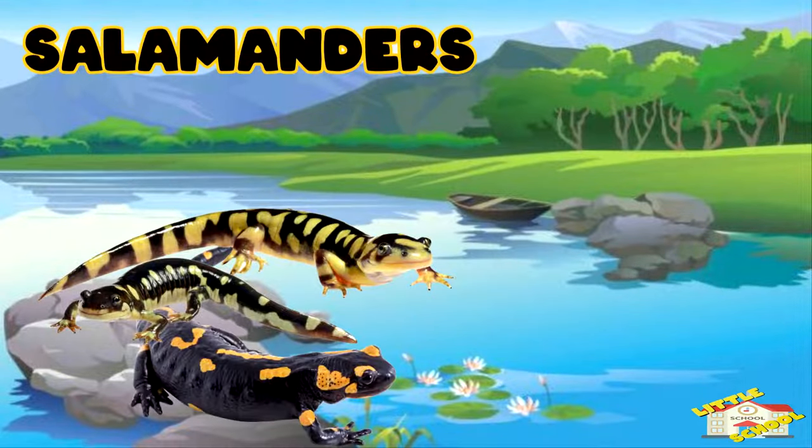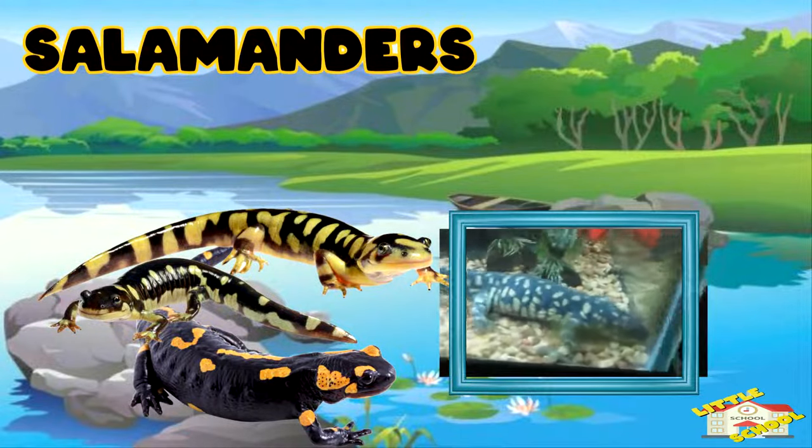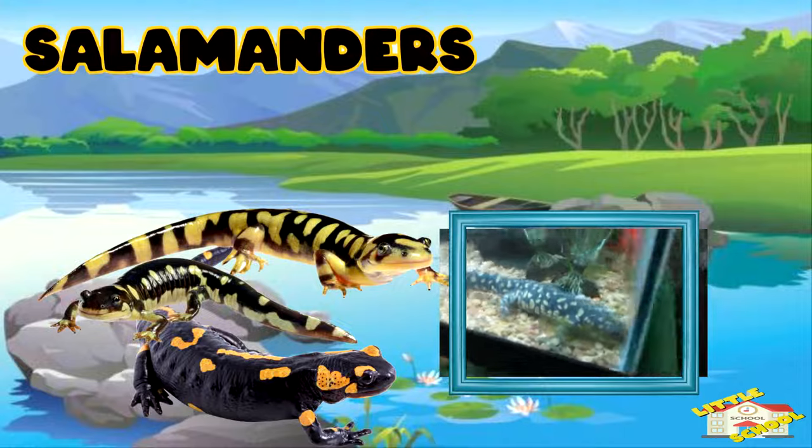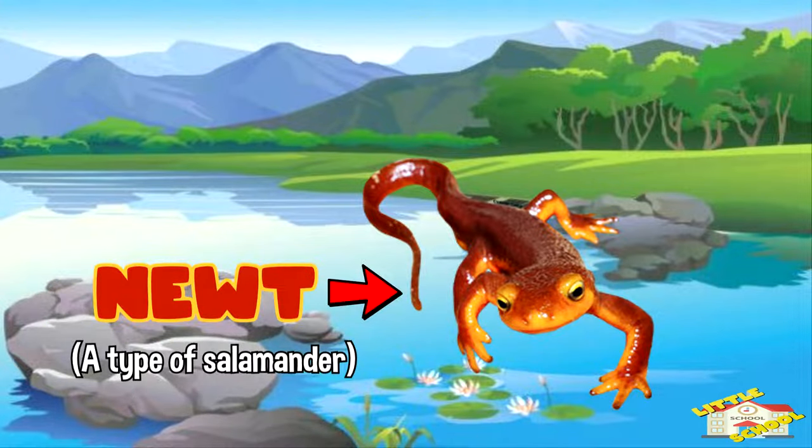Salamanders are a group of amphibians that share the characteristics of a long body, a tail, and short limbs. Newts are a type of salamander.